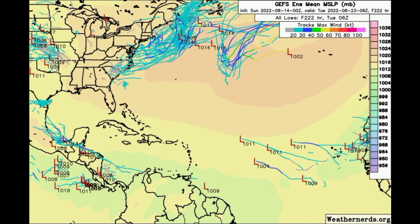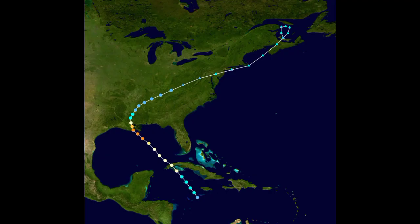Even though this hurricane season has been a little quiet so far, we still have to be on alert and not use that to predict the rest of the season. Remember, it only takes one storm to cause massive destruction — for example, Ida last year was a Category 4 that made landfall along the Gulf Coast and then caused massive flooding all the way up to the northeast. It only takes one storm to really be the talk of the hurricane season.